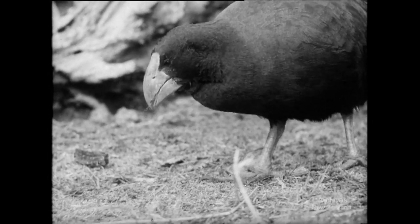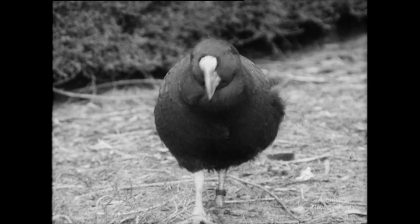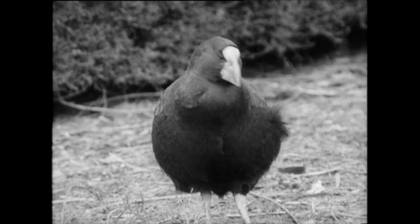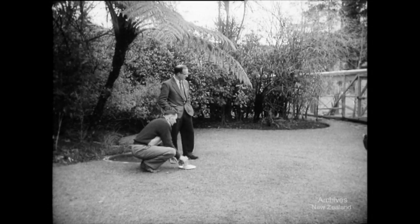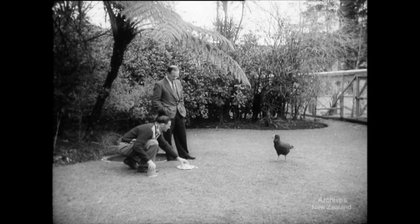They've grown into full-sized birds on this Wairarapa farm — two males and two females — but they're not telling when they expect their new chicks. Mr Gordon Williams, their personal biologist, checks on their progress with the farmer, an enthusiastic bird fancier.